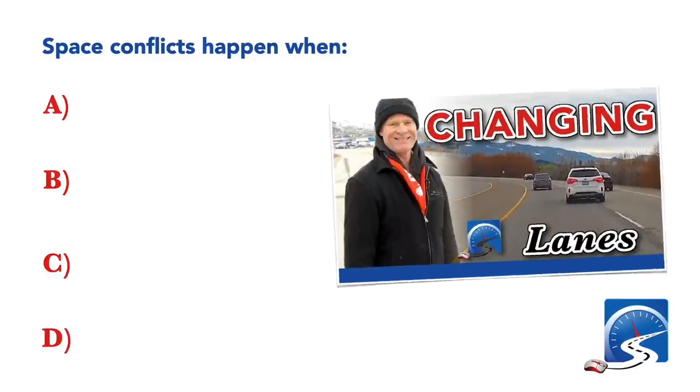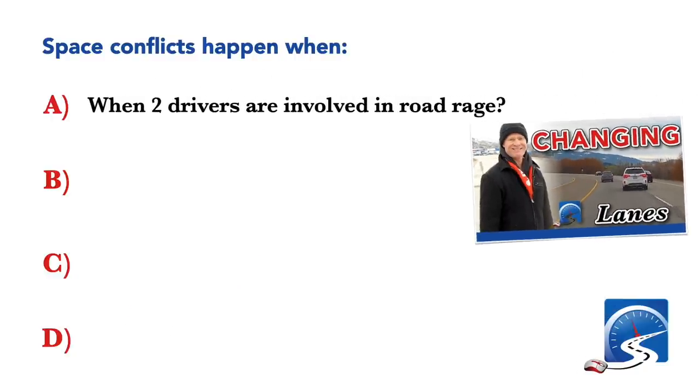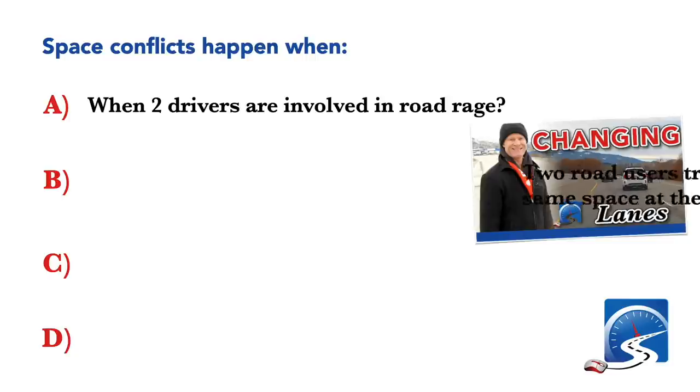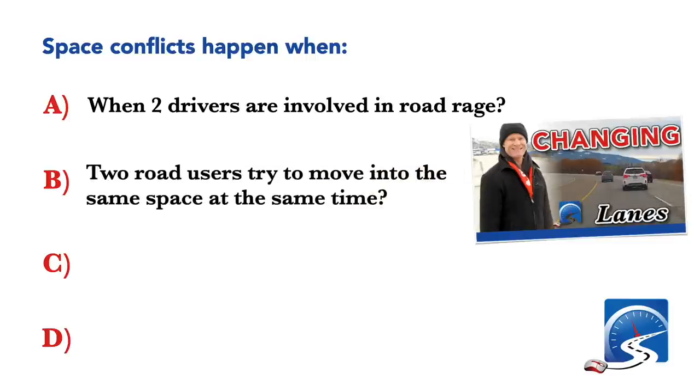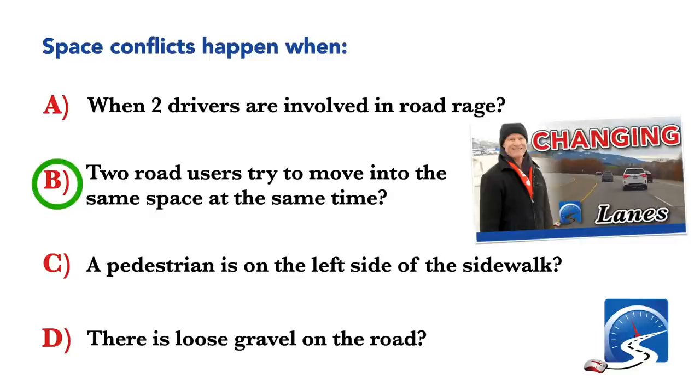Space conflicts happen when: two drivers are involved in road rage; two road users try to move into the same space at the same time; a pedestrian is on the left side of the sidewalk; or there is loose gravel on the road. Correct answer: two road users try to move into the same space at the same time.